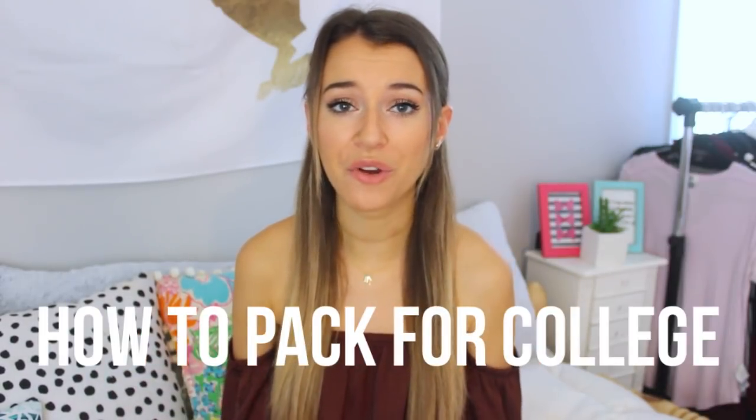Hey guys, it's Lauren and I'm back with another back-to-college video. Today I'm going to be doing a whole entire video about how to pack for college, so it's easier for you guys on move-in day. Now that I'm a senior in college, I've had my fair share of experience with moving into college — freshman dorms, apartments, and different things like that.